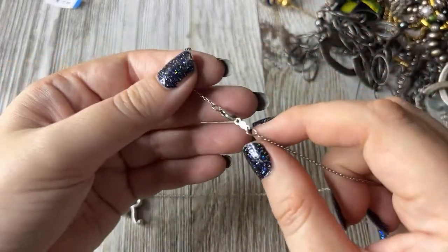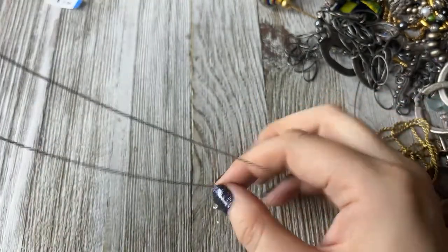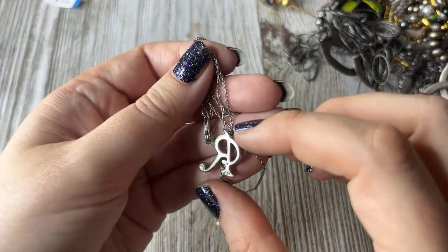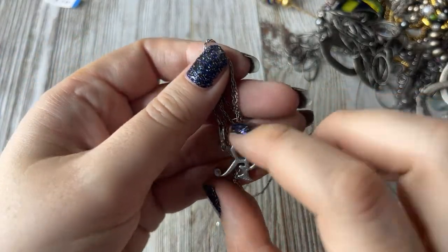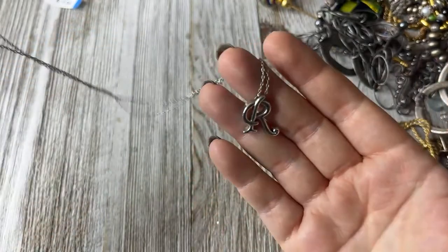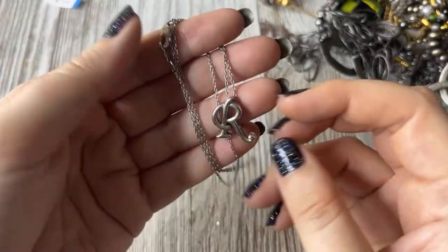And then this was 3.99. It is 925 and it is an R — and this is heavy. It's really beautiful actually. I think it's really cool.